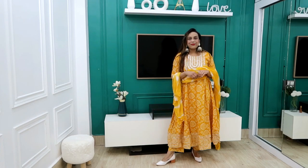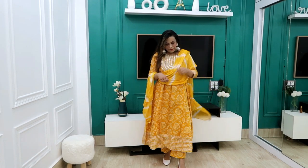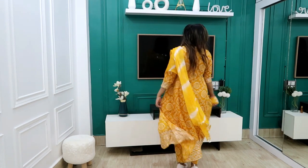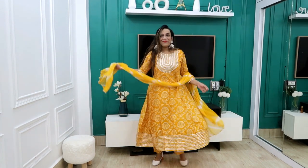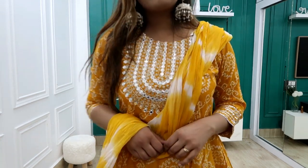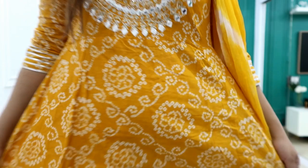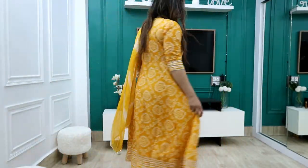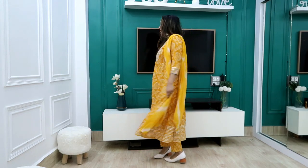Without further ado, let's get started. First, I picked this yellow color anarkali kurti with dupatta and trouser. This is 99 rupees. It is a very beautiful yellow bandhini print kurti. You also get a plazo and a bandhini print chiffon dupatta. This is a fake mirror work design which is very beautiful and very sturdy. You get three-quarter sleeves with beautiful detailing on the sleeves.